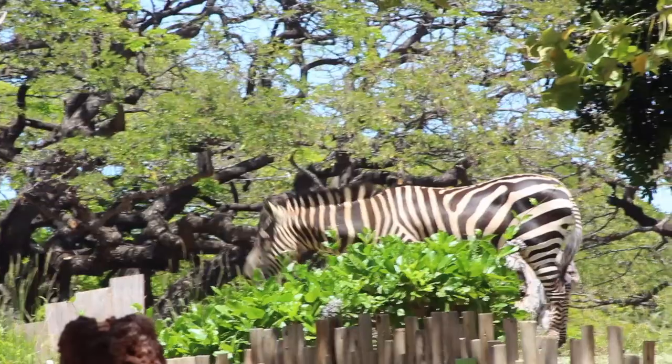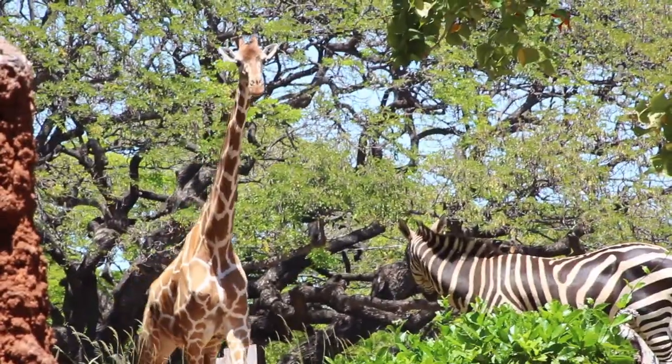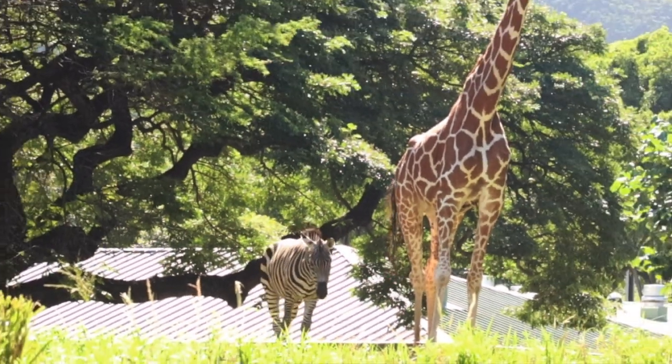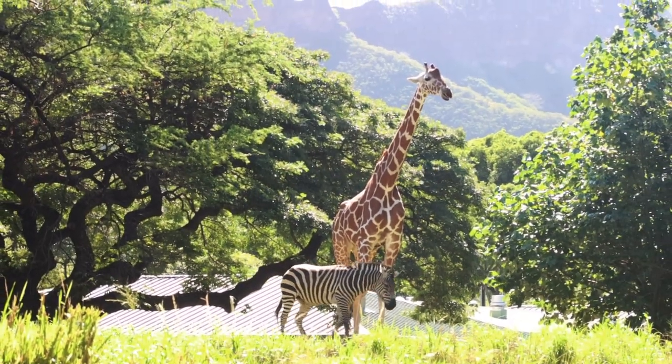Still, even though those stripes don't work against predators, it does pay for them to live in a herd. Because the more friends you have, the more eyes you have. Zebras may even hang around near taller animals, such as giraffes, which can see danger coming from further away. Here at the Honolulu Zoo, Mr. Z can most often be found in the company of our tallest giraffe, Squirt.